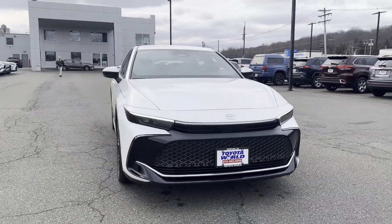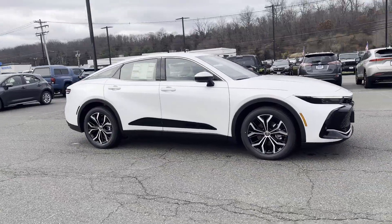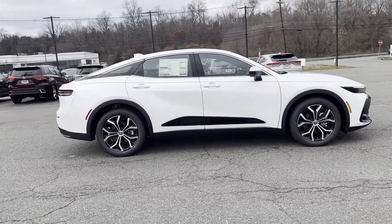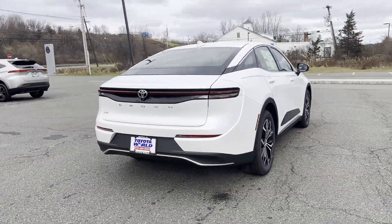2023 Toyota Crown. This sedan combines safety and comfort with style and performance. It features an excellent mix of comfort and handling along with a power driver's seat.